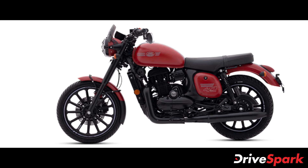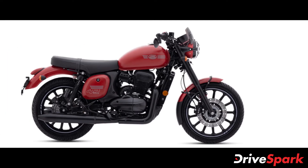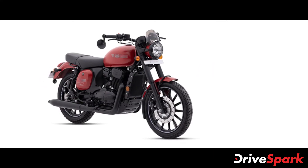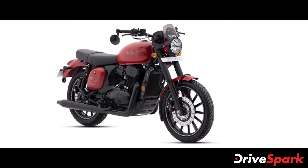Jawa Motorcycles have launched the 2021 Jawa 42 motorcycle in the Indian market. The new 2021 iteration of this cruiser motorcycle is offered with a starting price of Rs 1.84 lakh ex-showroom, Delhi. It also comes with a host of new features, slight cosmetic updates and three new paint schemes.